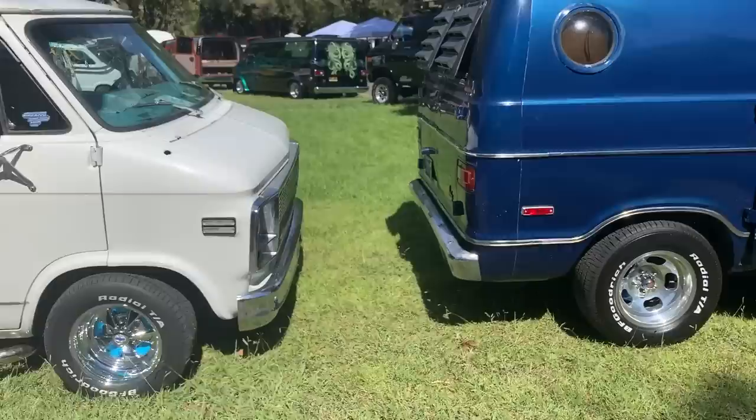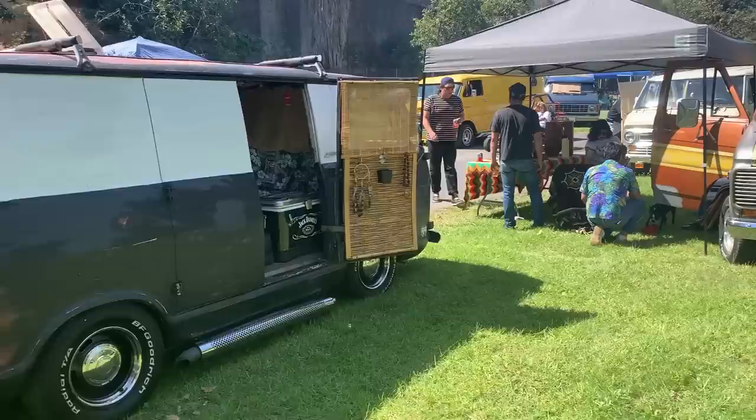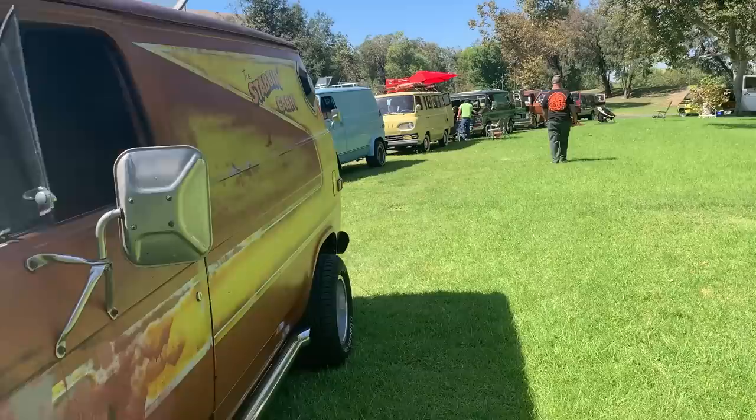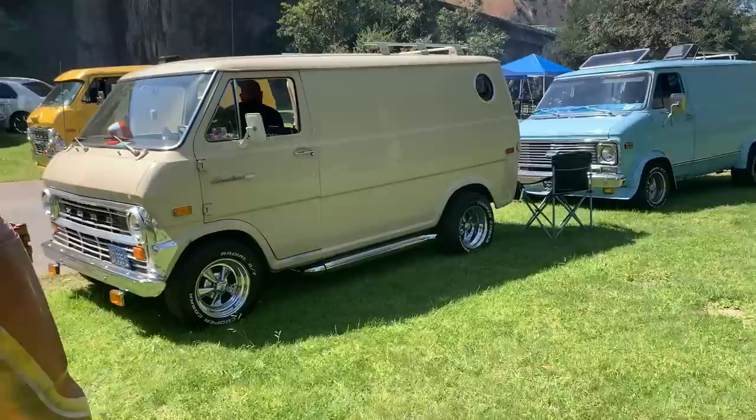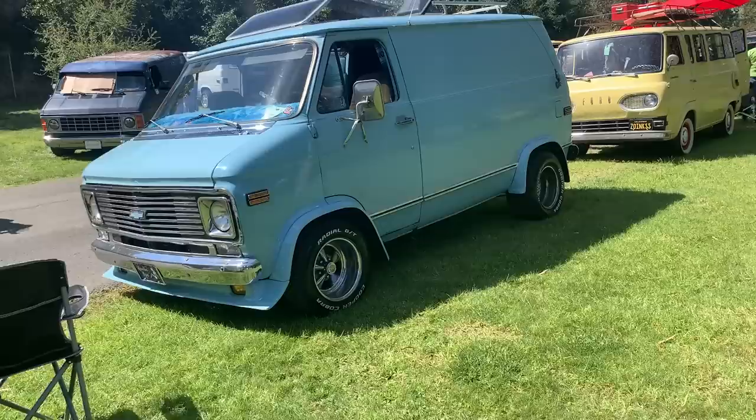Sometimes the guys will have ones that are primer on the outside — they love those things. They go to the beach, they go surfing, they take their families out. They use those vans, not just for show. Here's another beauty — a gorgeous Econoline with side pipes, Krogers, and the porthole. Everybody had those portholes back then. Those are cool.